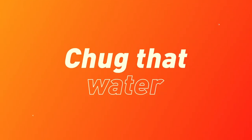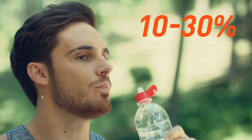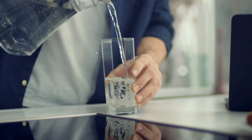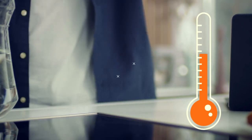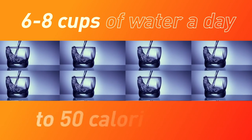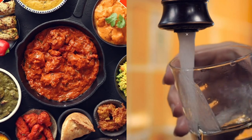Chug that water. Good old water, especially its cold variety, speeds up your metabolism by 10 to 30%. It forces your body to burn more calories since it has to use energy to get that water in your belly to body temperature. Six to eight cups of water a day will be enough to increase your resting metabolism by 50 calories a day. Plus, water helps prevent cravings and fills you up.